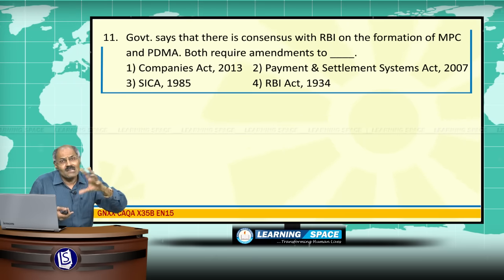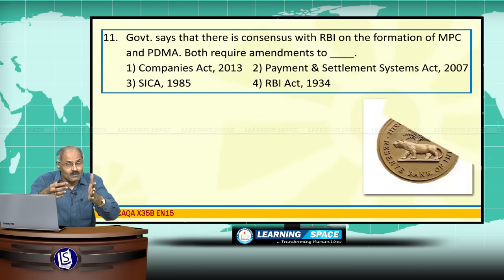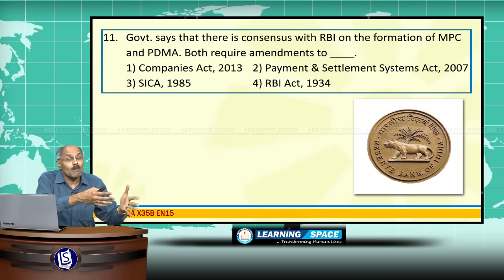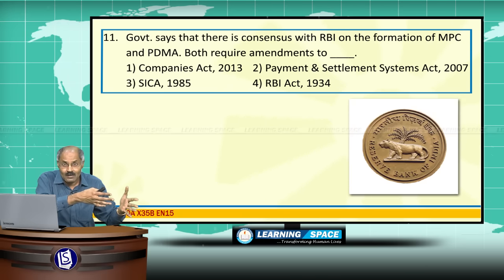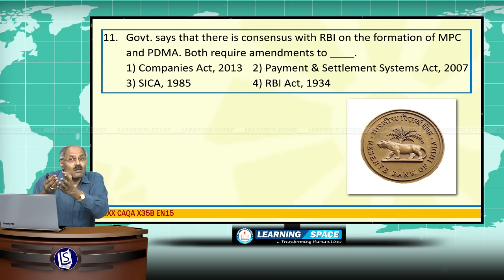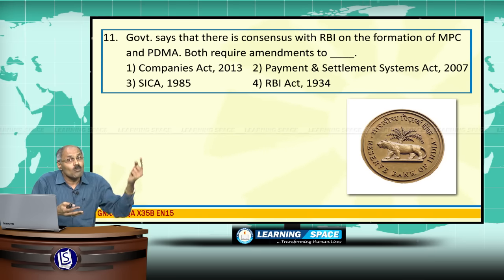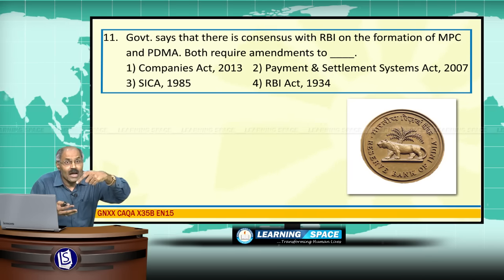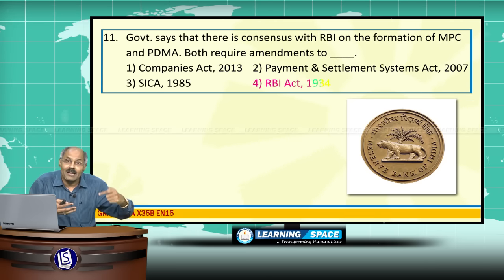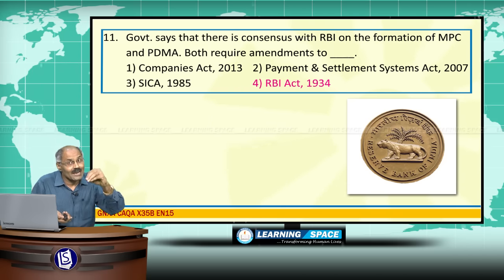The government says there is consensus with RBI on the formation of MPC — Monetary Policy Committee — and PDMA, which is the Public Debt Management Agency. At present, public debt is maintained by the Reserve Bank of India, and the RBI Governor has the final say in monetary policy. Modifications to both MPC and PDMA require amendments to the Reserve Bank of India Act 1934.